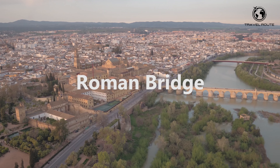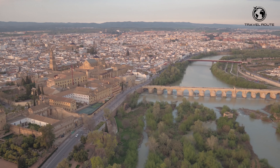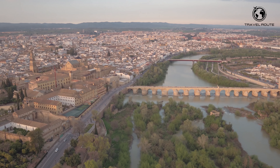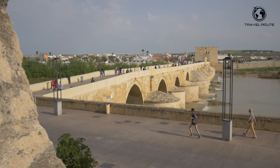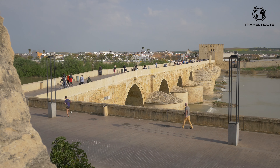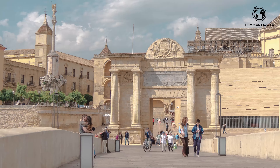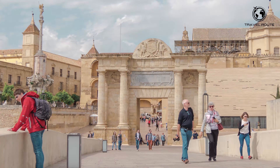The Roman Bridge of Córdoba, also known as the Puente Romano, is a historical bridge that crosses the Guadalquivir River. It was built in the first century BC by the Romans and has since undergone several restorations. The bridge is made of stone, is nearly 250 meters long, and features 16 arches spanning the river.